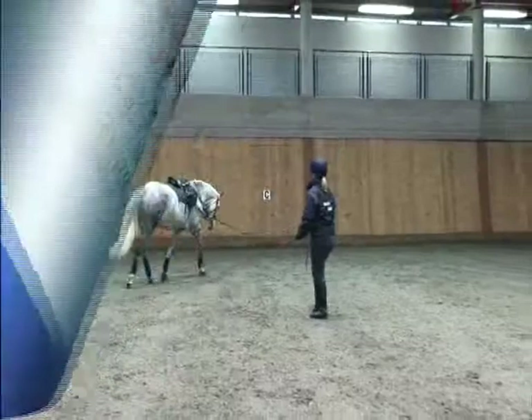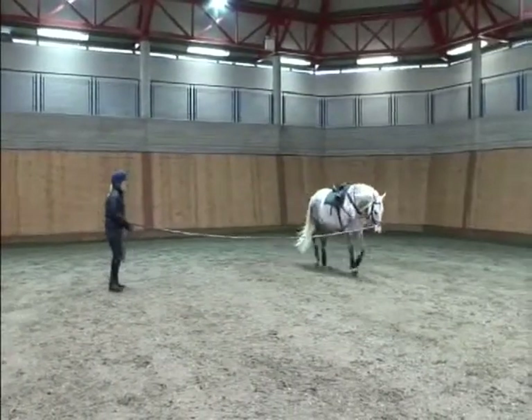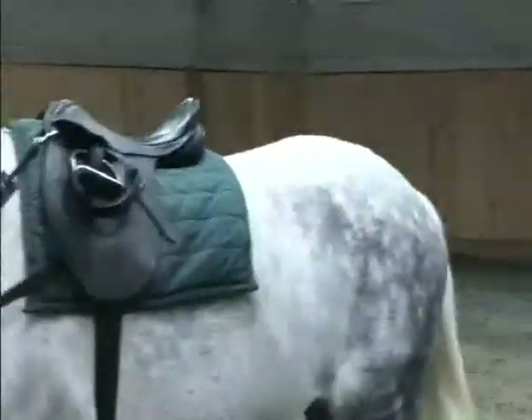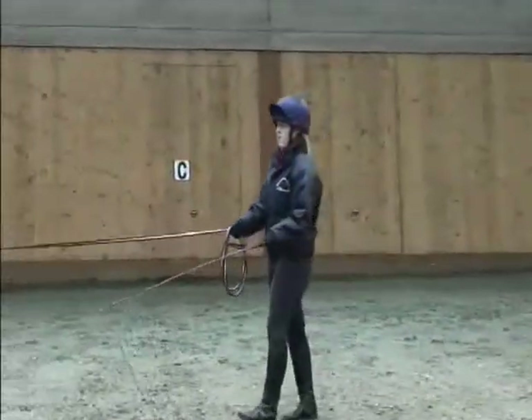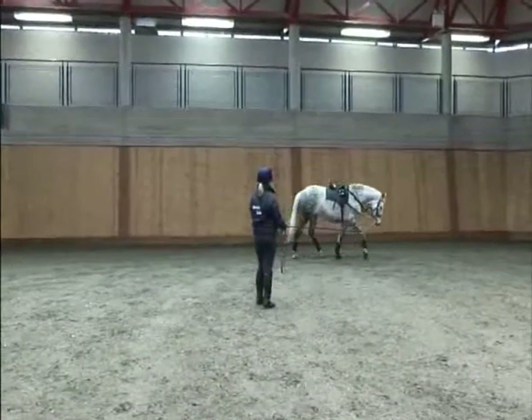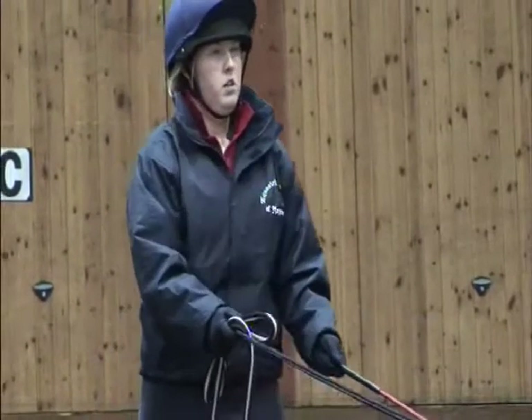Lunging. Safety should always take priority when lunging. Accidents are not uncommon as a result of a shying horse, horses turning and running in the direction of the trainer, horses getting caught in the lunge rein, or you getting caught in the lunge rein. These accidents are preventable and when simple steps are taken, both horse and trainer's health and safety can be preserved.